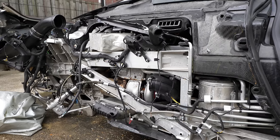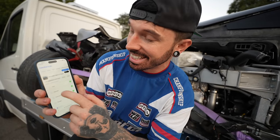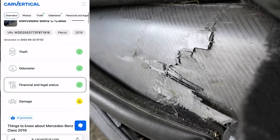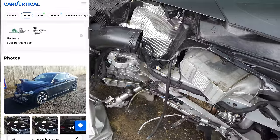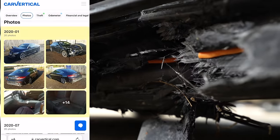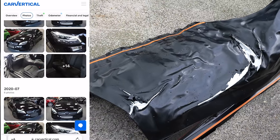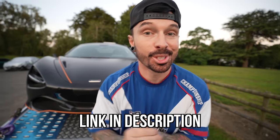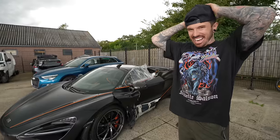Dutch people do tend to be trustworthy so we'll take his word for it. But if you're not dealing with the Dutch, please check the car using CarVertical before buying. For example, on a Mercedes C-Class I can see it shows a yellow light indicating previous damage, with photos from when it was auctioned at a crash auction site and then put up for sale after repair. Click the link in the description and use code MAP for a discount. Let's get back to that McLaren — I've got to make the decision on whether we're buying this.